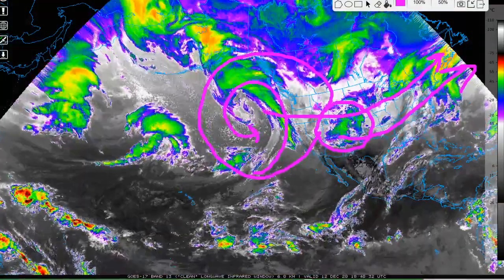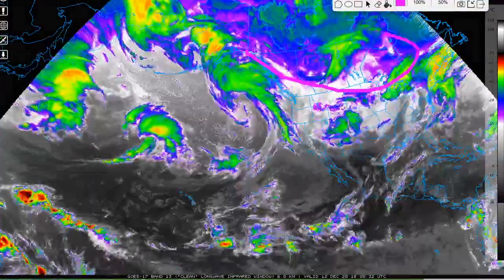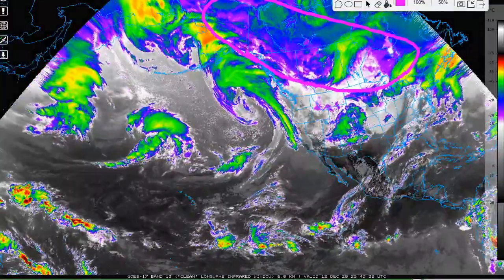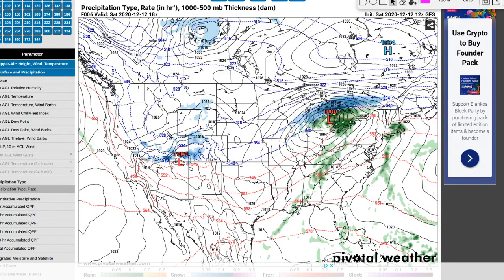The first thing I want to show you is something cool. You can see up here in Canada, the clouds aren't moving. That's actually snow being picked up on the surface — kind of cool if you ever see that in the satellite.